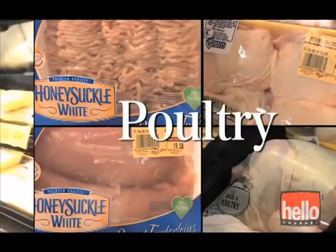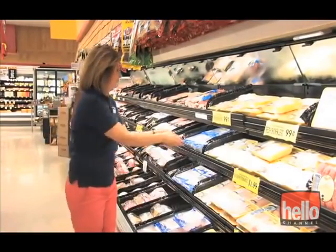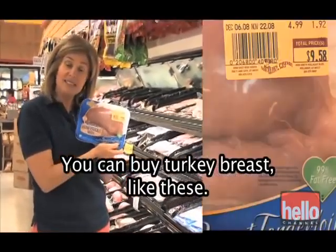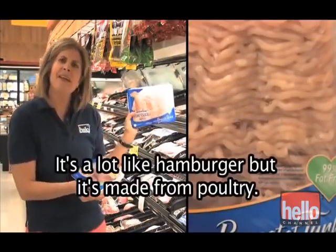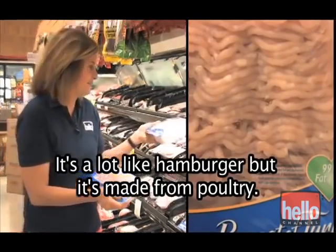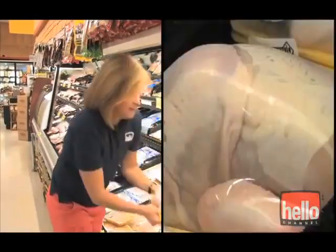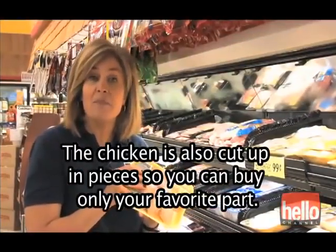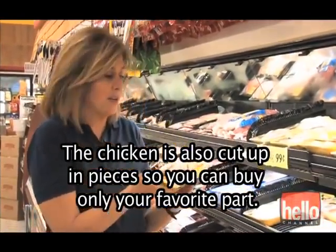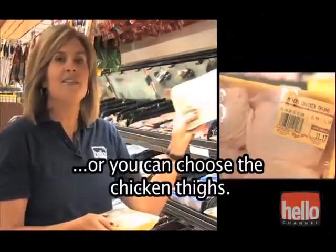Poultry. This next section is the poultry section. Poultry includes chicken and turkey. You can buy turkey breast like these, or you can buy ground turkey — it's a lot like hamburger, but it's made from poultry. When it comes to chicken, you can buy it in many different ways. A lot of people like the whole chicken, so they get the entire bird. The chicken is also cut up in pieces, so you can buy only your favorite part — the chicken wings, the legs, or drumsticks as they're sometimes called, or you can choose the chicken thighs.